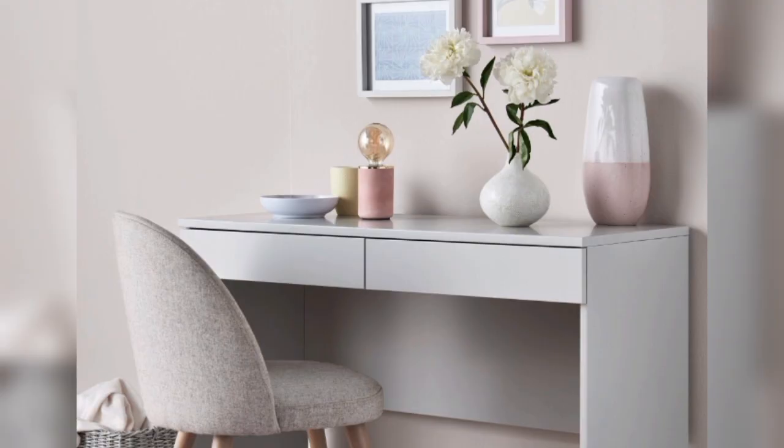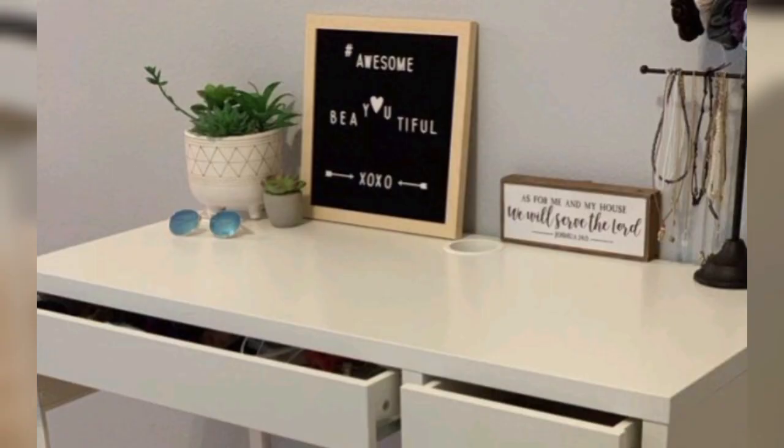Corner study table: utilize unused corners in your room by installing a corner study table. L-shaped or triangular desks are efficient choices for corner setups.